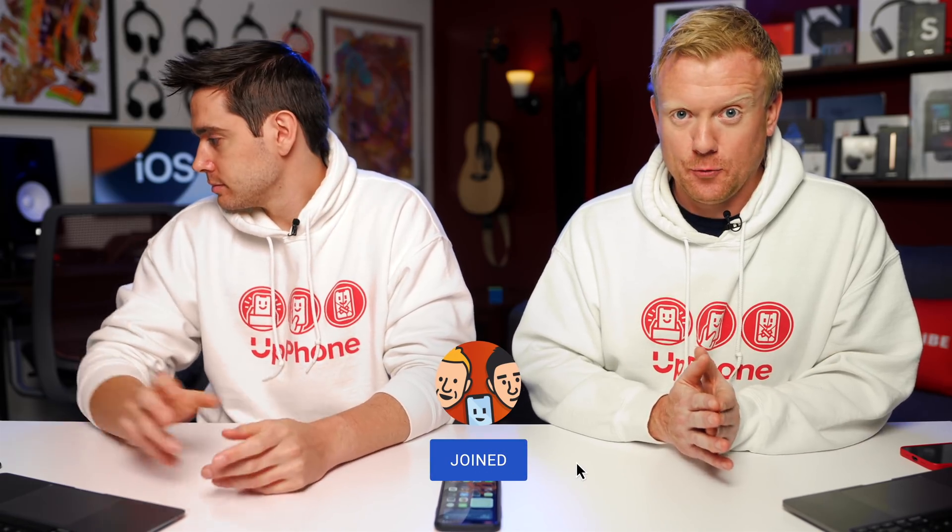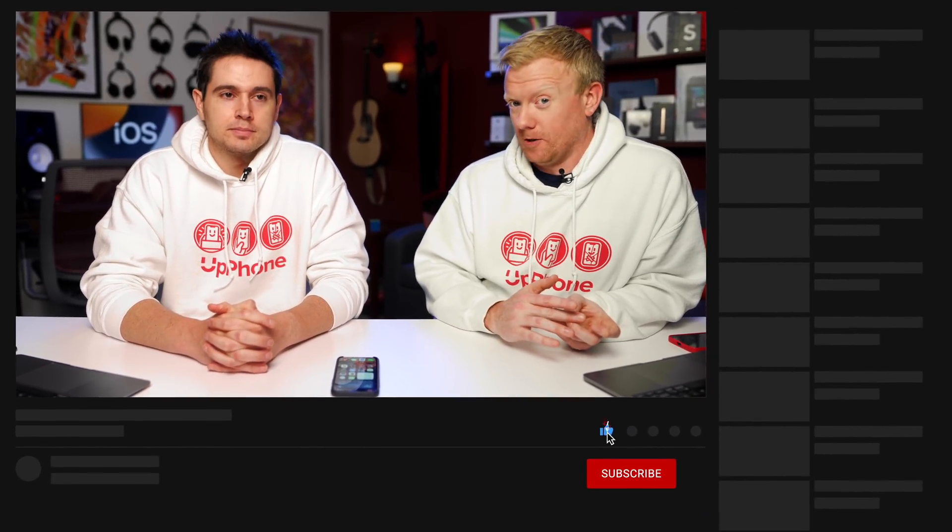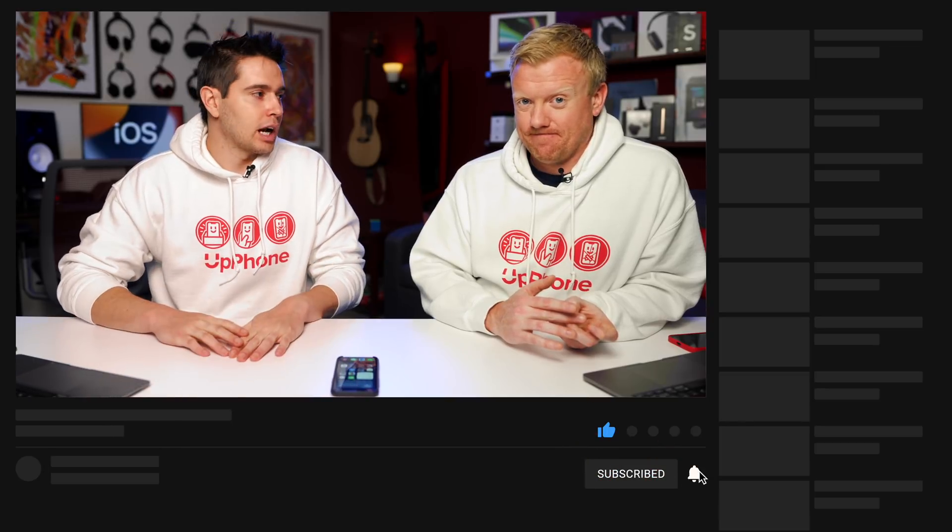Become a channel member — we'd really appreciate it. It's $5 a month, which is not a lifetime commitment. You could win a four-pack of AirTags if you sign up before July 1st. Every month there's a new members-only giveaway, and with only a few people signed up right now, you've got about a 10% chance of winning something big. If you can't afford membership, subscribing is always great too. Thanks for watching.